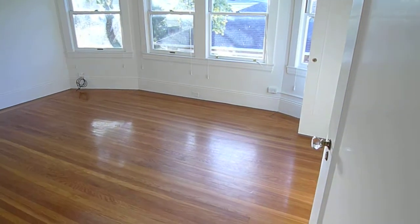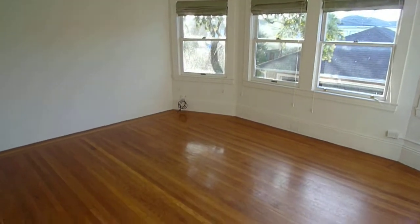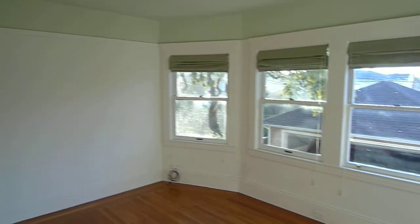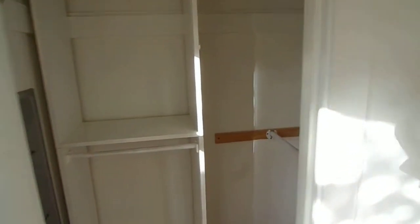The master bedroom. It's a nice, quiet space — it's on the back of the home. Nice size closet.